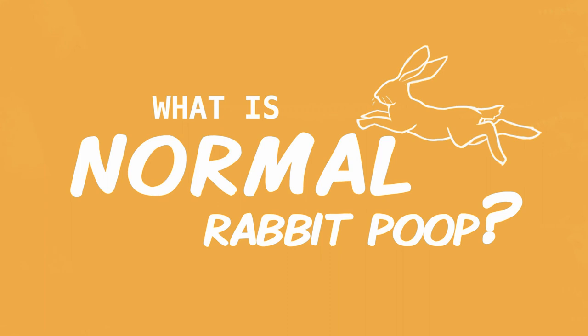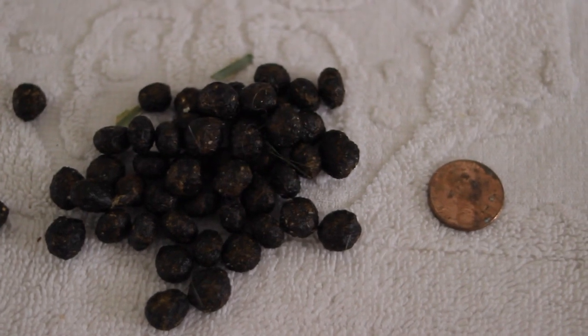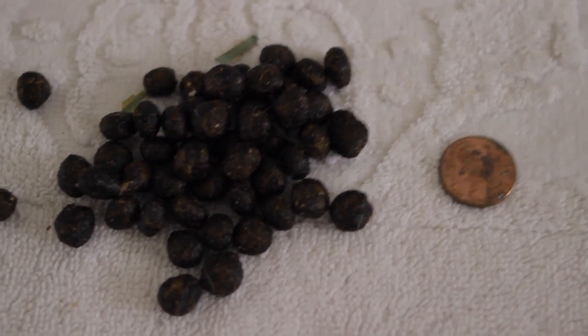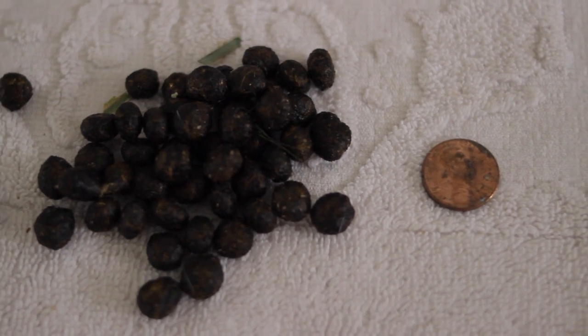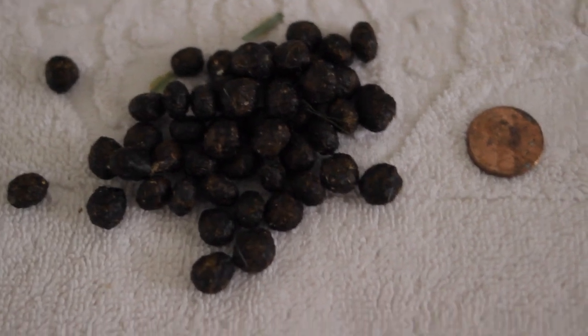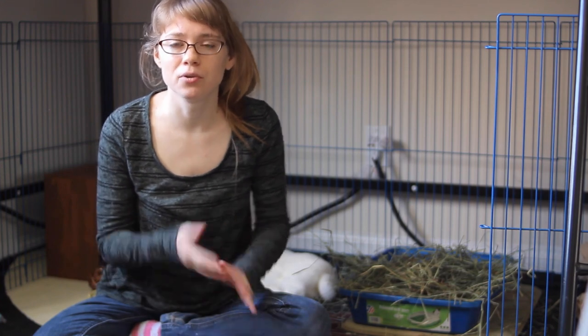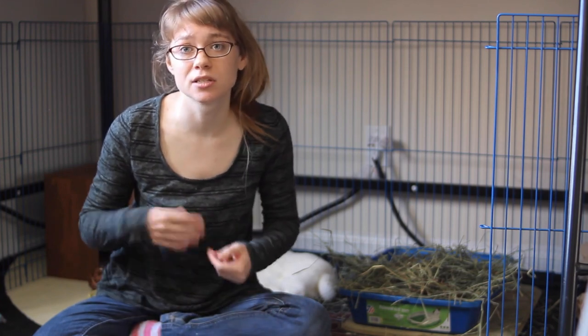So what is normal poop for a rabbit? Normal can be slightly different depending on your particular rabbit, so you need to keep an eye on it every day so that you know what to expect. A normal size for a healthy rabbit fecal pellet can be anywhere from the size of a pea to the size of a chickpea, so there can be a variance in size — really what you're looking for is a consistent size for your rabbit. They should also be a pretty consistent color and a pretty consistent shape. Generally you're not going to have a problem with poops that are very different colors as long as your rabbit's diet has been consistent.